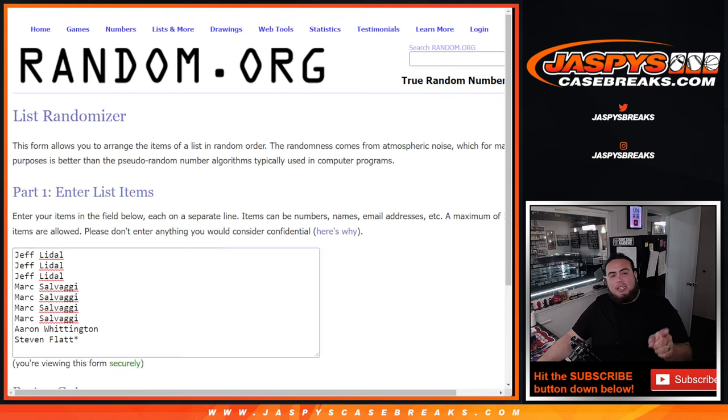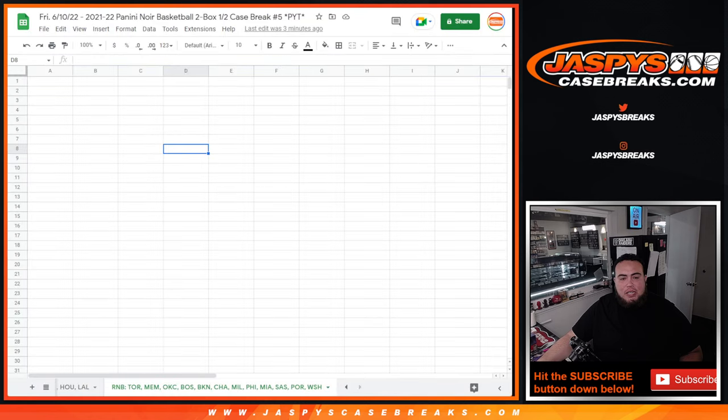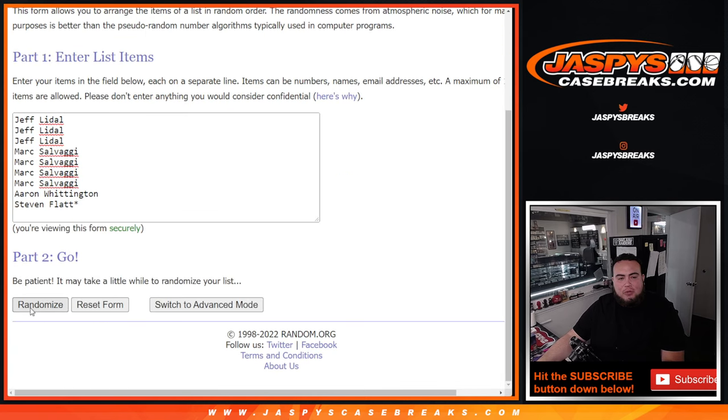Here's the dice roll — we're going to click the dice roller, randomize the 9 customer names. Number 1 gets a free spot. We're going to paste your name here and then use the same dice roller to randomize the names and numbers and see what you guys match up with. Here we go, roll it — 5 to 5, 10 times. Good luck, number 1 gets a free spot.